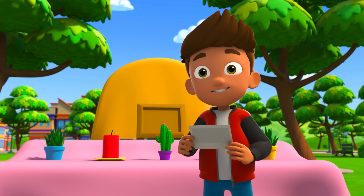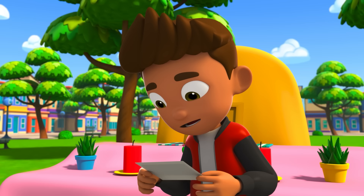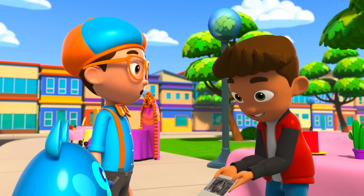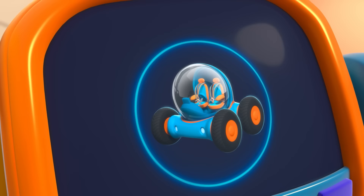I'm making an ofrenda. It's part of a Mexican celebration where we remember the family members who are no longer with us. But I have a problem — I don't remember anything about my great Abuela Rosa. I need to know what things she liked so I can make a proper ofrenda for her. Great idea, Debo — we can go back in time and meet your great Abuela Rosa. Just follow us. I'm gonna need wings. Wings confirmed. Activate Blippi Station.